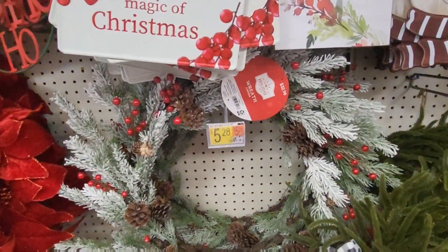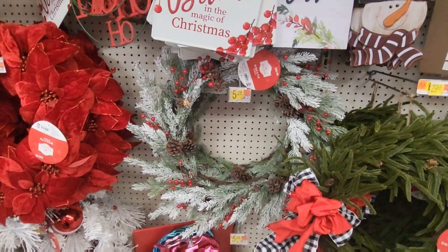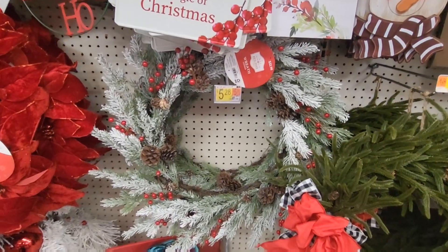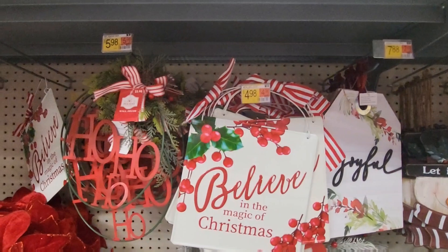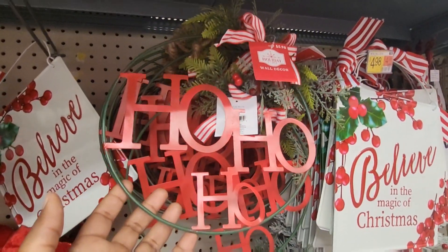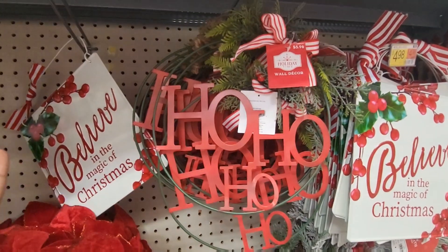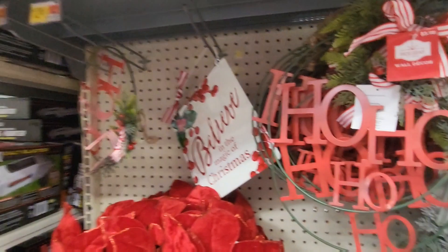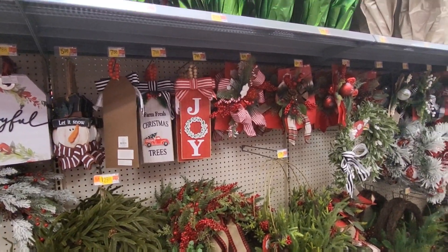Even though their price tag says $32.98, this wreath is gorgeous. I don't know the size but just by looking at it, it's probably 26 inches. That is so pretty — I would not change a thing on this one. It is beautiful. There are some more of those little signs you can use for whatever you'd like. I would use them inside a plain wreath — you wouldn't even have to add a bow. Add some fairy lights and you have yourself a door hanger, or put it on a mirror or wall.